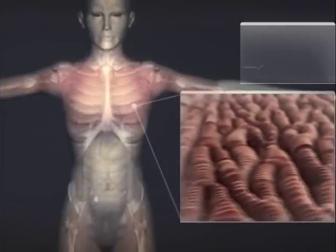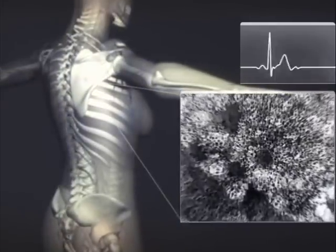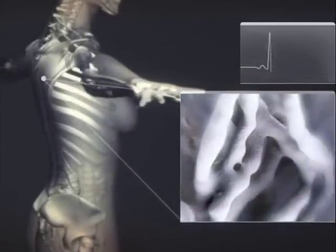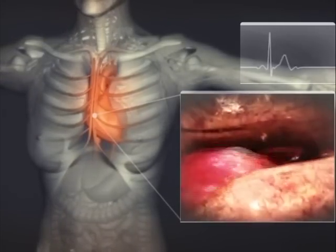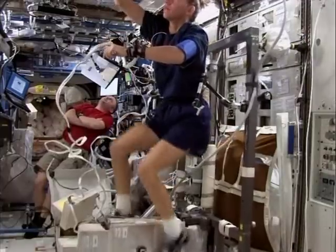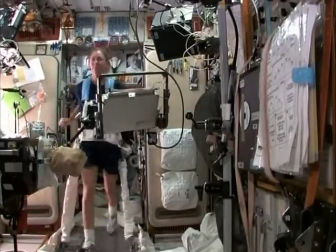Our bodies, released from the constant pull of the earth, see muscles start to waste away. Our bones, no longer bearing weight, lose calcium — becoming weaker and brittle. And since the heart doesn't have to work so hard to pump blood to our head, it too becomes weaker. Because of these changes, astronauts on the space station have to exercise for hours every day to retain their strength.